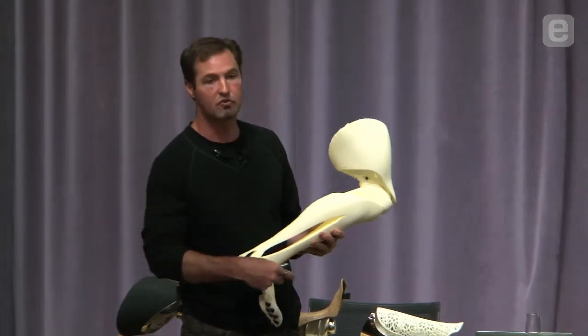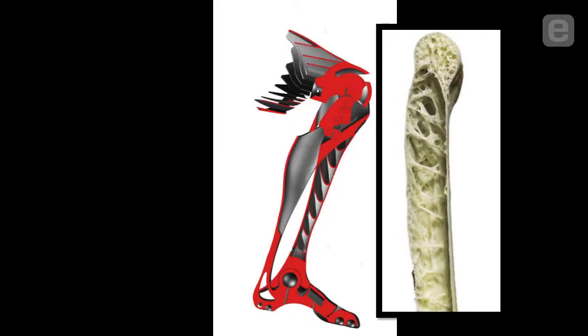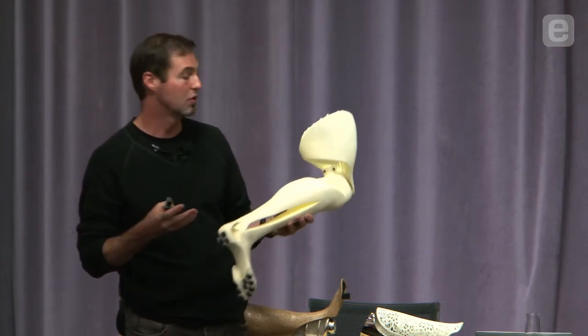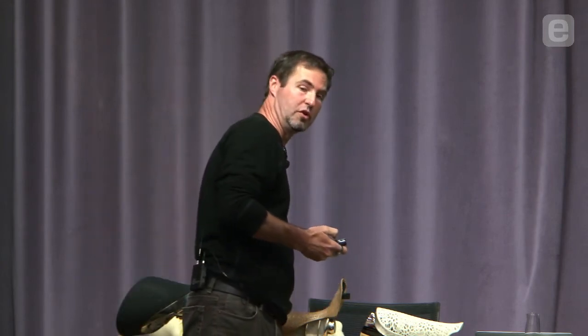Finally, your load-bearing structure is hollow and trabeculated, just like a bird wing — very, very light. Your strength-to-weight ratio increases because when you're 3D printing a part, you're simply printing the molecules you need and not those that you don't. You're allowed to get away with things you could never achieve with traditional manufacturing.